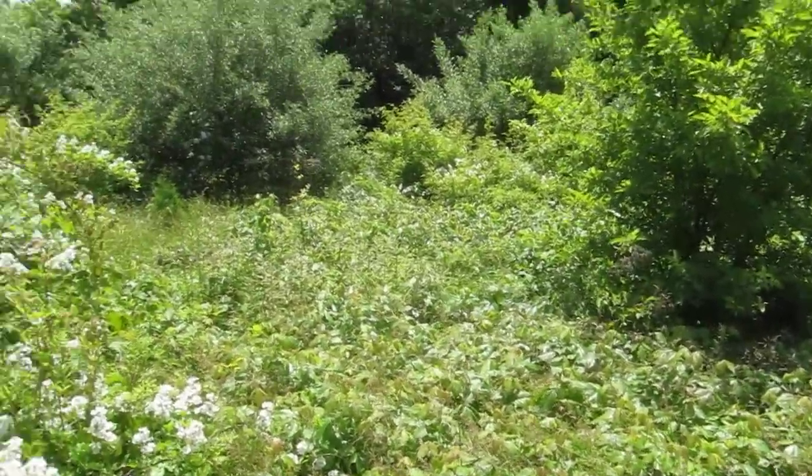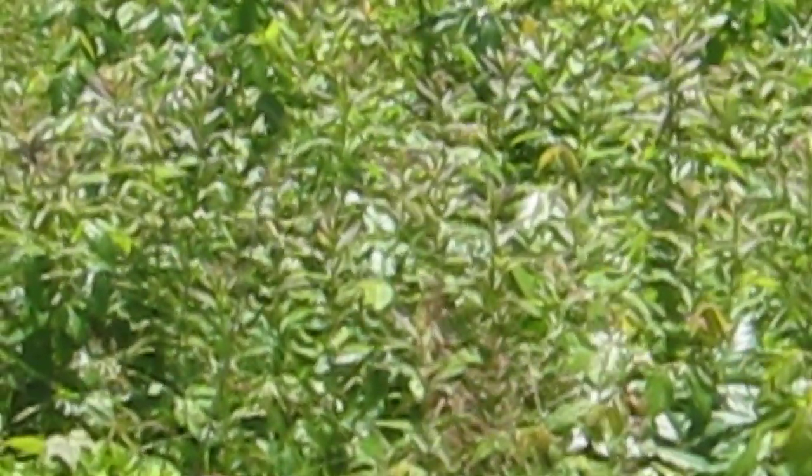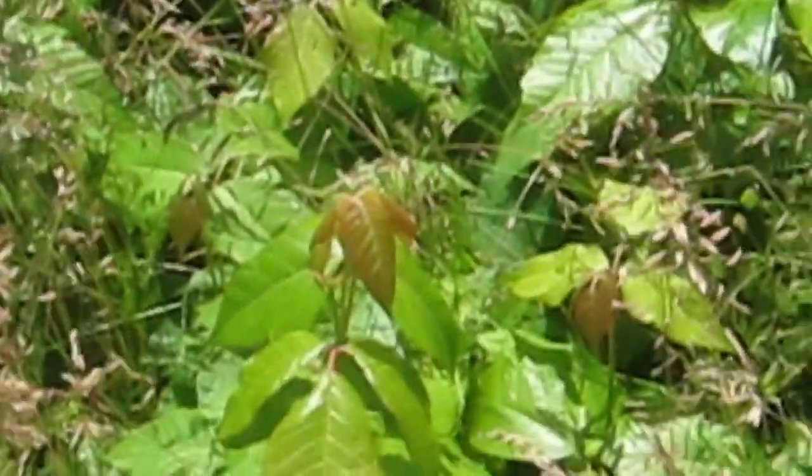I'm going to zoom in. Just study that picture — look at the little tinges of pink and red on the ends. And if you come over here and look at these plants, they have a reddish tint on the ends and they're not poison ivy. There's poison ivy. That's not poison ivy, but still pink.